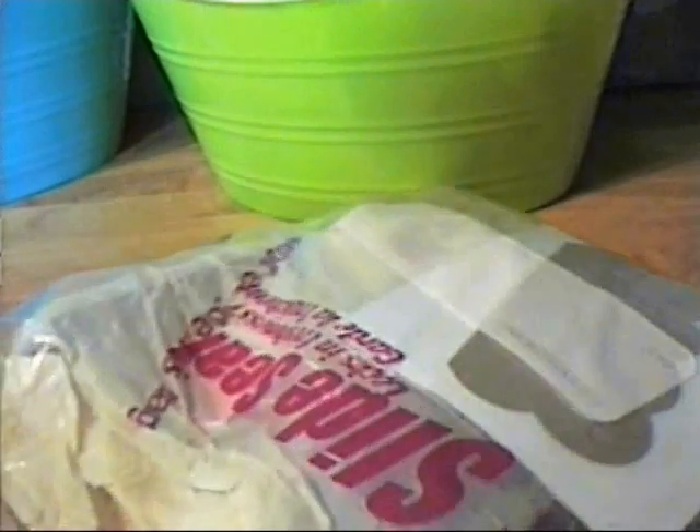Debbie saw a notice I put on the board at myscraproom asking if anyone knew where to get extra-large eyelets, because I saw them on someone's haul video — I'll put the YouTube names of these ladies down below. Debbie said she was going to the States that weekend and would look for me, also at TJ Maxx, which is where Allison had gotten them from.